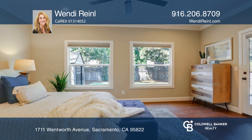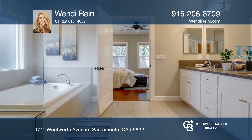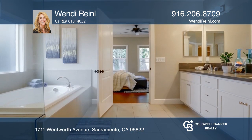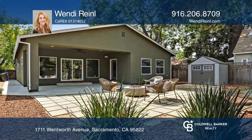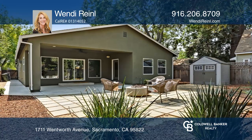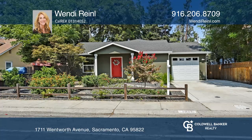The master suite has a door to the backyard and a spa-like bath with dual sinks, a soaking tub, a separate shower and a walk-in closet. Outside is a beautiful patio and a spacious yard with established landscaping. Come see all this home has to offer with Wendy Rinell.